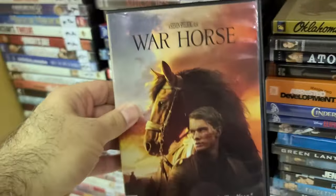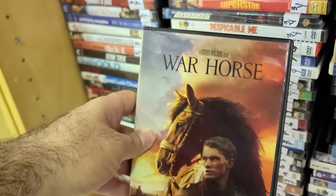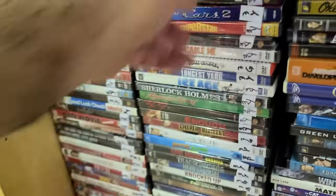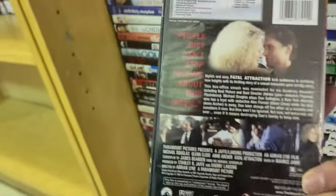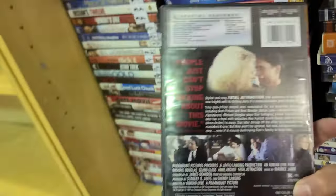Steven Spielberg's War Horse — kind of one of those movies people say he makes that are forgettable, but it's not bad. I remember it. And of course one of my favorites — Fatal Attraction. 'You're going to be mine — I'm not going to be ignored, Dan!' That's how the line goes.